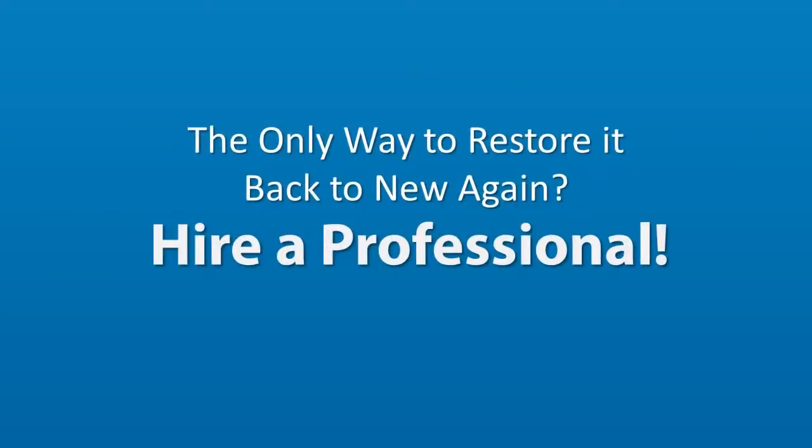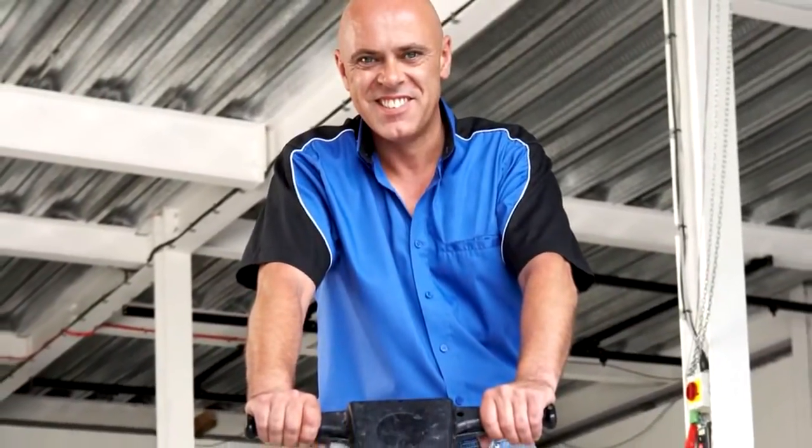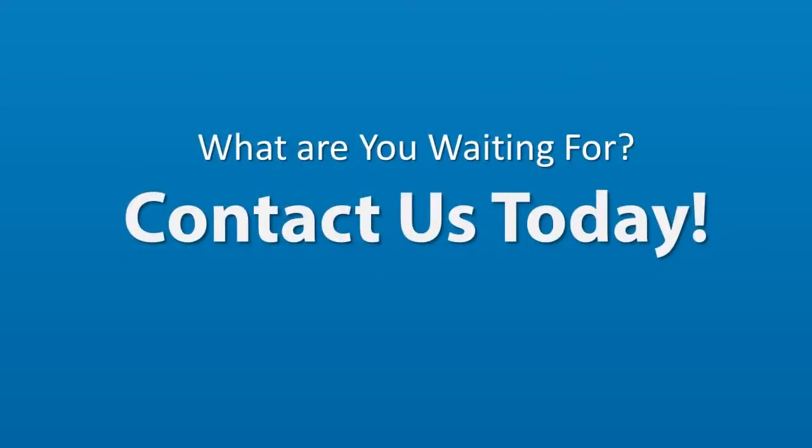The only way to restore your tile and grout back to new again is to hire a professional like us. Our years of experience combined with our innovative techniques and state-of-the-art equipment ensures we can eliminate any discoloration from your tile and grout, leaving your floor looking as good as the day it was installed. So what are you waiting for? Give us a call today.